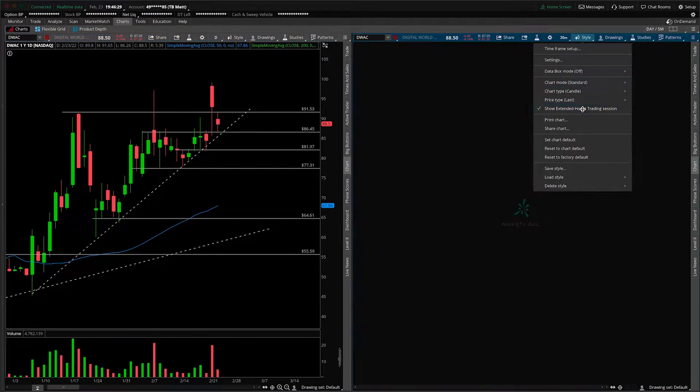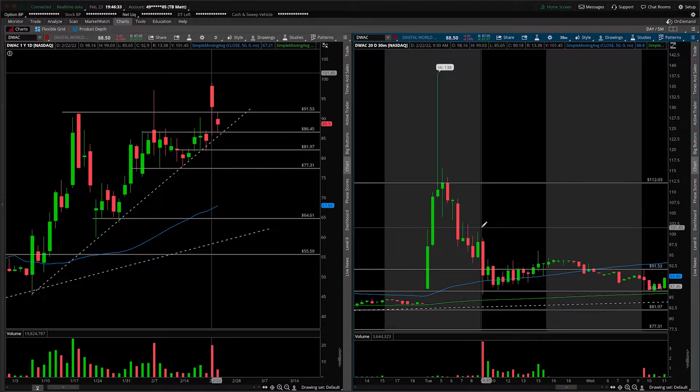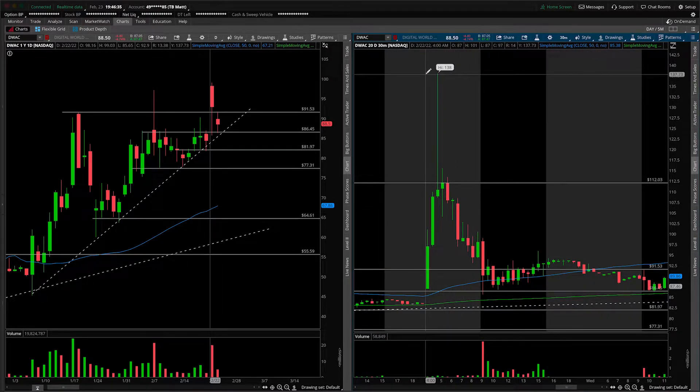After that, maybe we can actually pull up the after-hours session here and see what else we have for structure. Not a whole lot, to be quite frank with you, other than this really large upper wick. There's that 138, just to point it out once again.